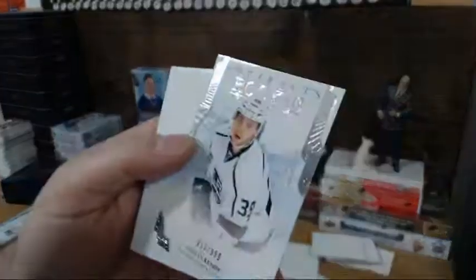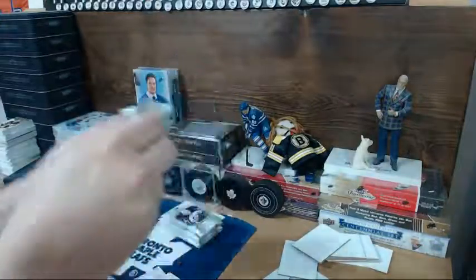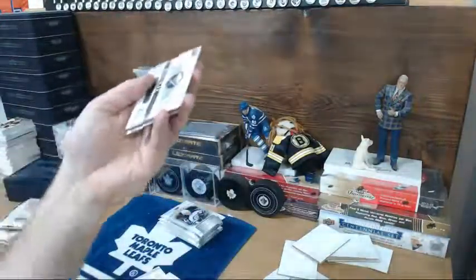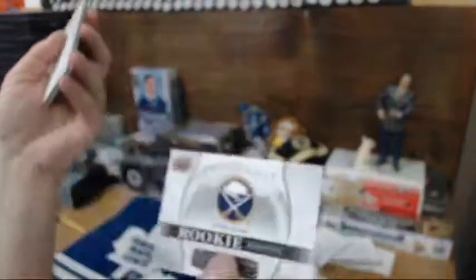Kempe, $9.99, Kings. Kempe is Jack. And another Buffalo and Jack — that is Redemption 184.